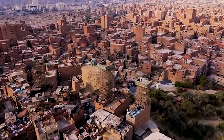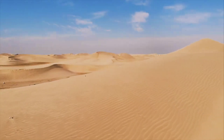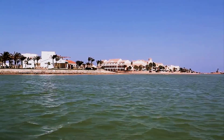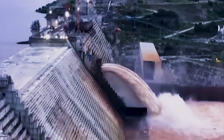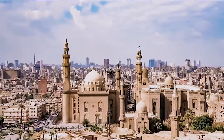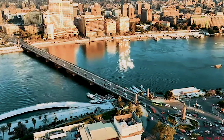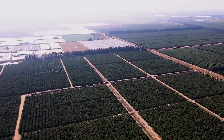Water scarcity is Egypt's ticking time bomb. The country receives less than 100 millimeters of rainfall per year — barely enough to support life. Nearly all its water comes from the Nile, but even that's not guaranteed forever. Upstream, Ethiopia's Grand Renaissance Dam has already begun storing water, reducing downstream flow during certain seasons. Meanwhile, Egypt's population keeps growing, expected to reach 130 million by 2030. So the New Delta project must balance two impossible tasks: expand agriculture while conserving water.